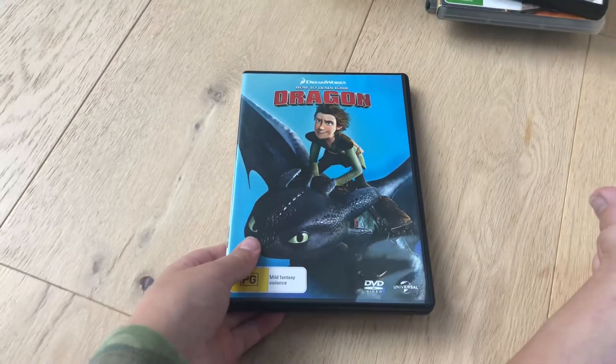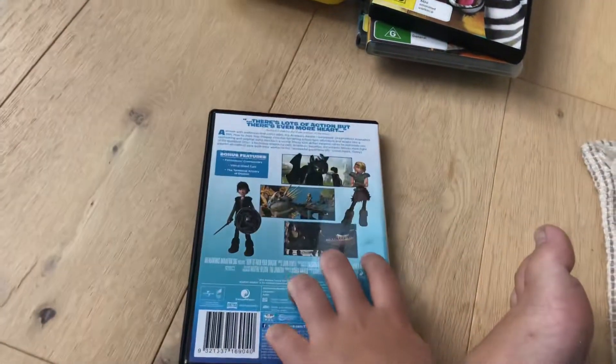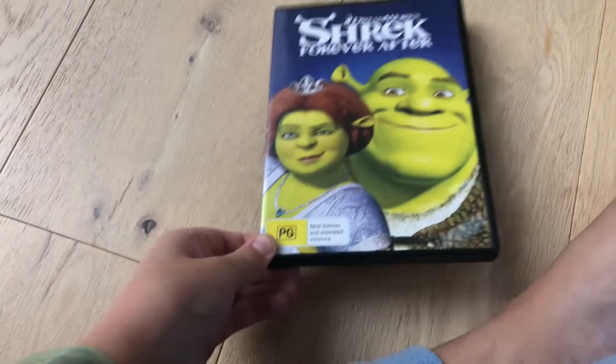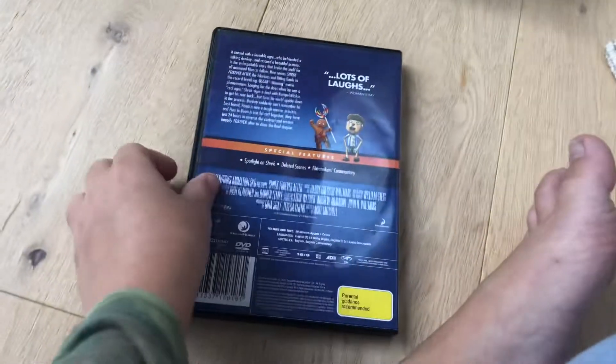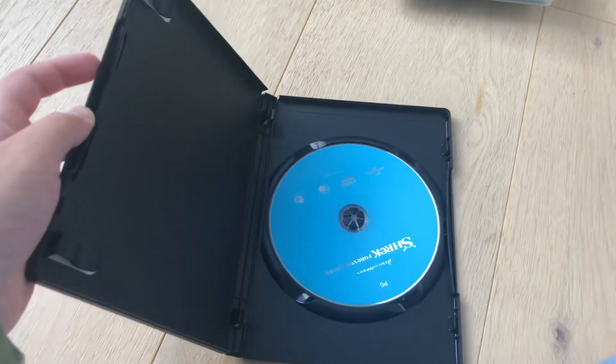Next up with How to Train Your Dragon 1 2010 DVD. Here's the spine and the back, here's the disc.